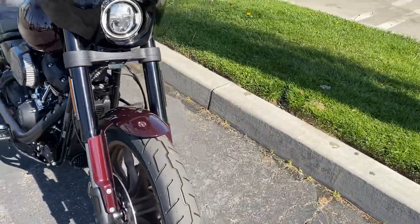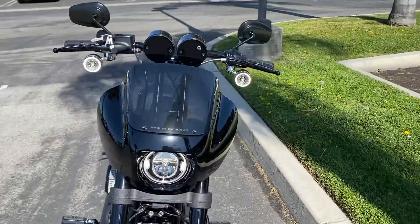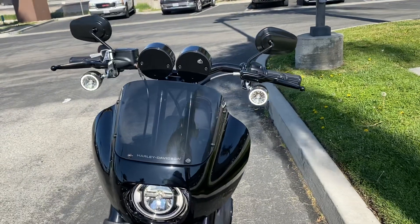Come around here in the front — you're going to see the Harley-Davidson fairing up here with those Harley-Davidson LED lights.